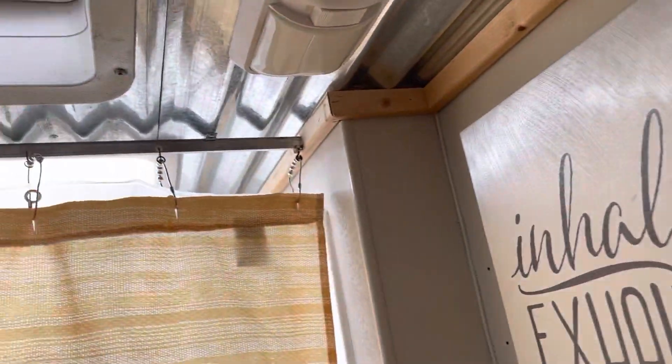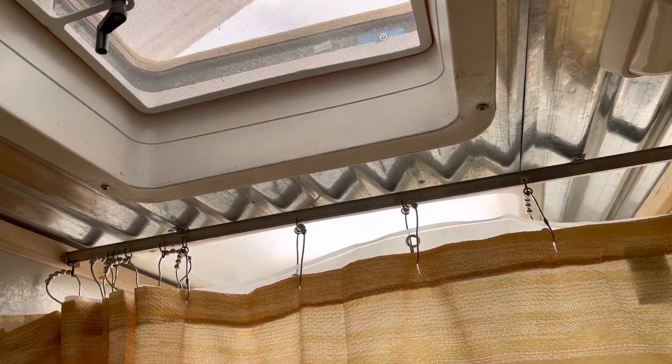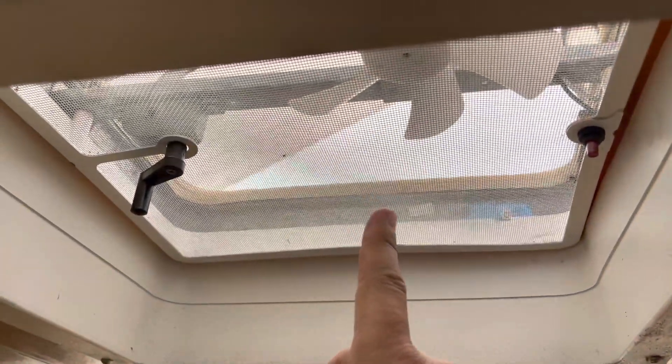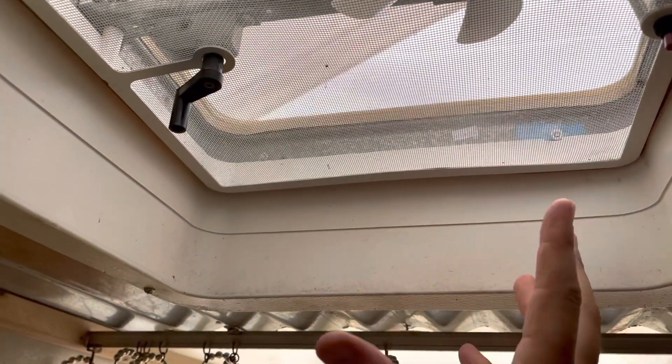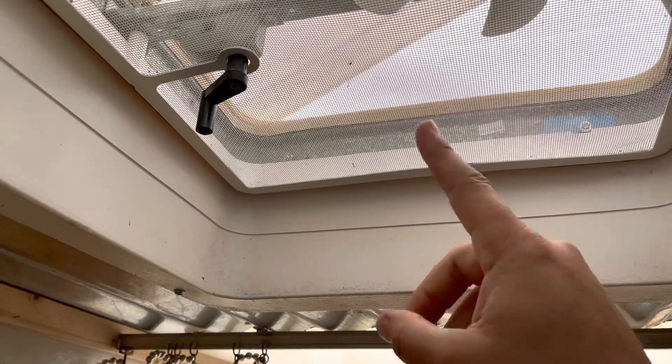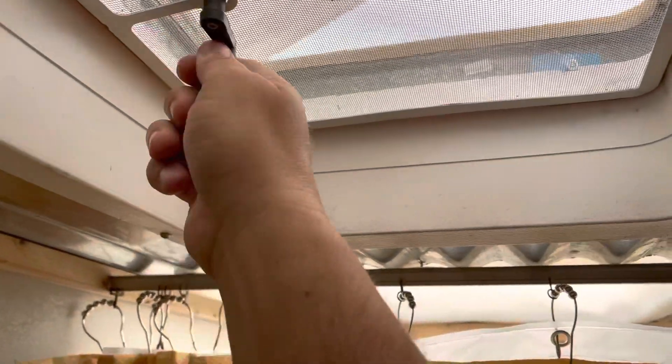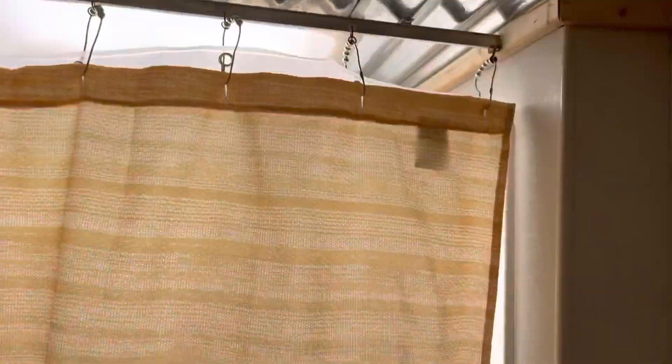We redid the entire ceiling in here — we love that tin look. Both of our sun areas have coverings, so even if it's raining and you've left it open, water won't get in. But if it's hot and you want to keep the AC inside, we keep them closed.